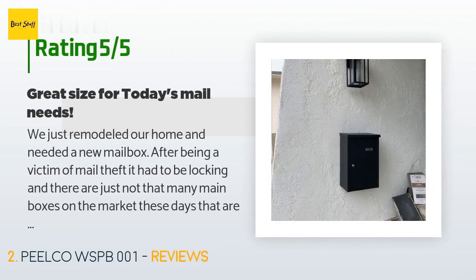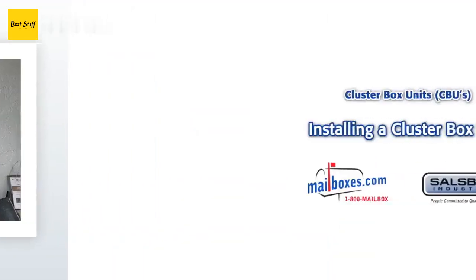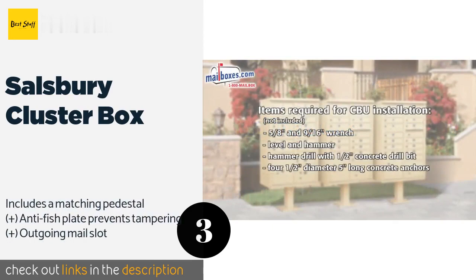There are 62 reviews with an average rating of 4.5 stars. A customer said: we just remodeled our home and needed a new mailbox after being a victim of mail theft. It had to be locking, and there are just not that many mailboxes on the market these days that are practical. The fit and finish of this mailbox is good, the size is reasonable, and the price is right. If someone wanted to break into it, they probably could — it's not that sturdy.